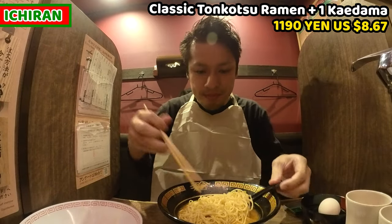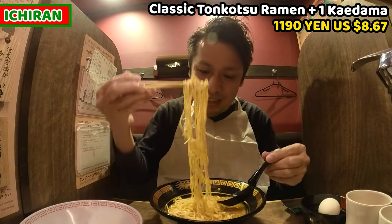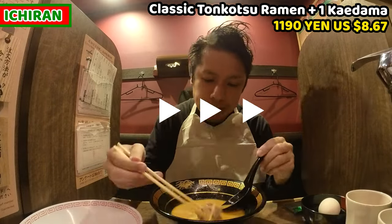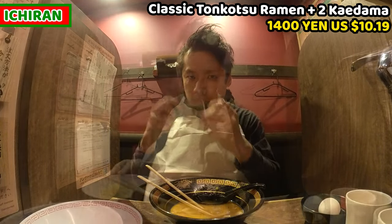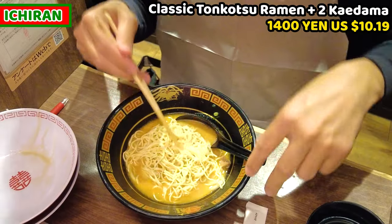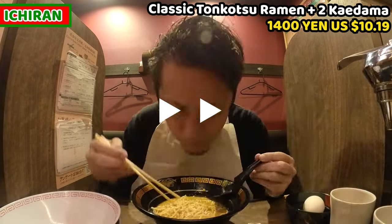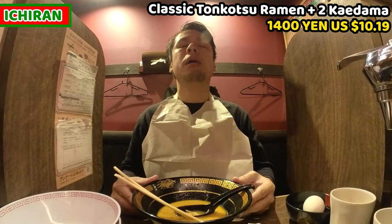Just drop the kaedama into the soup and mingle the noodles and soup well — otherwise the noodles won't get seasoned. Itadakimasu! It's brand new noodles so the texture is wonderful. I had the first kaedama. Let's get another kaedama again. This is my second kaedama and third serving of noodles in total. Let's put it into the soup, mingle it well, and have it. I can do it — let's go! I've finished the second kaedama and I'm getting really full now, but I can do it.